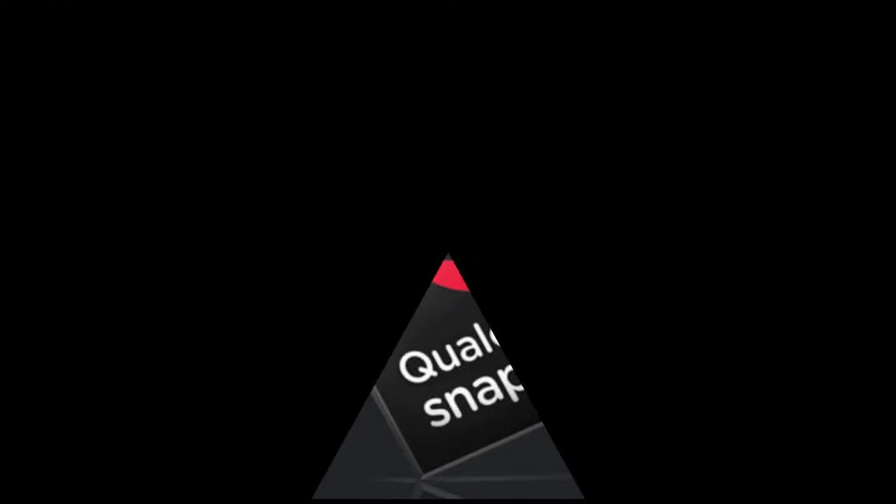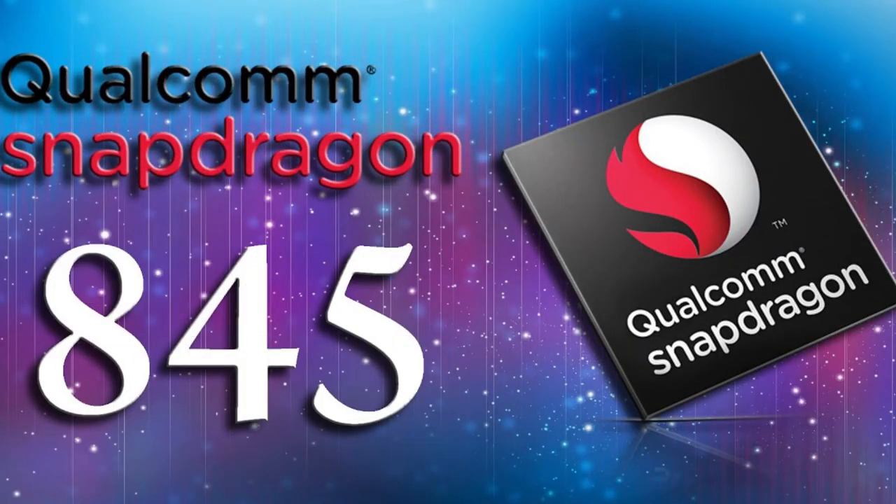The Snapdragon 845 is the first mobile platform which enables room-scale 6 degrees of freedom of movement, with localization and mapping — SLAM — which can also allow features like collision detection.